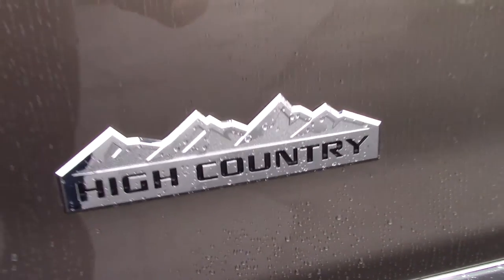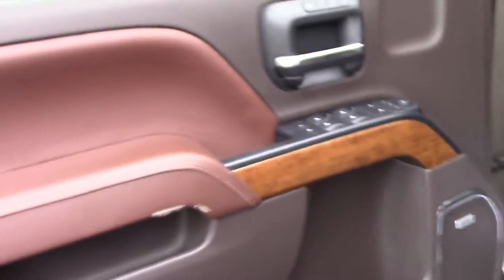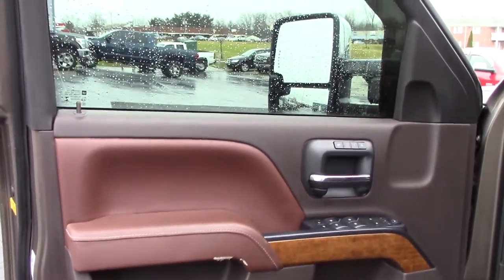Let's pop the hood and check out the rest of the truck. This is the LML Duramax diesel — 397 horsepower, 765 foot-pounds of torque, correct me if I'm wrong.